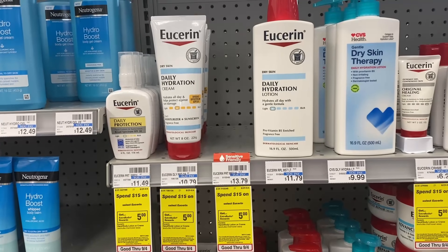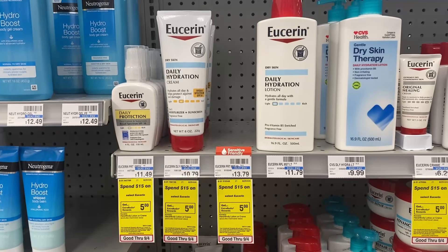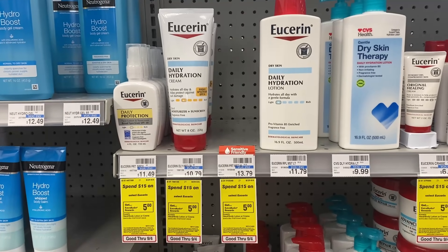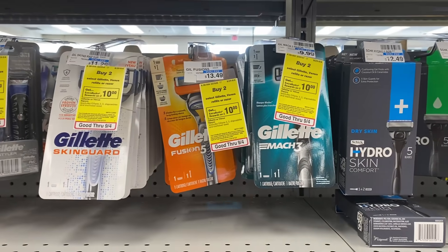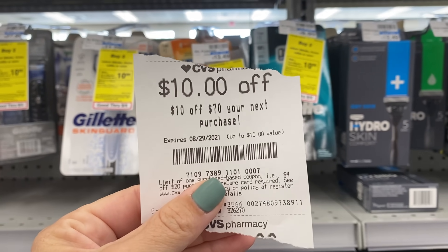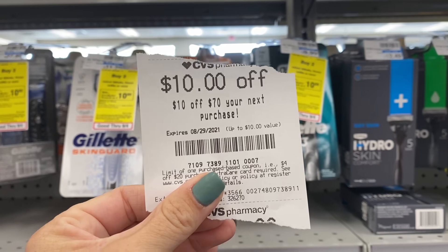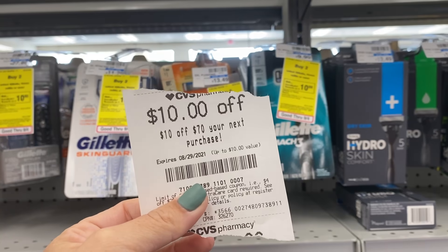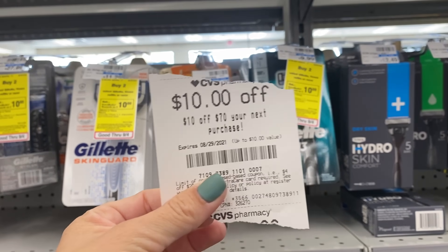If you're loving grabbing free stuff and couponing, take a second and hit that like button. Comment below what your favorite deal is to stock up on this week. Now I'm going to put together a huge transaction using this $10 off of $70 CRT I got last week. It is a spend amount CRT, which means all the different deals I do in this transaction can't include any other spend amount CRTs — just a heads up on that.